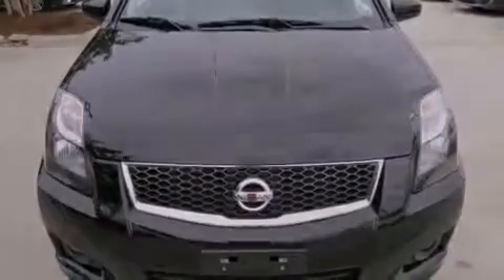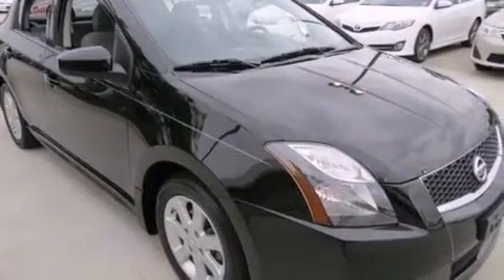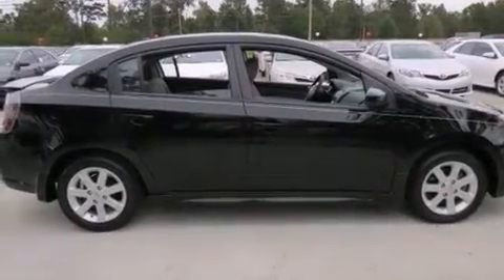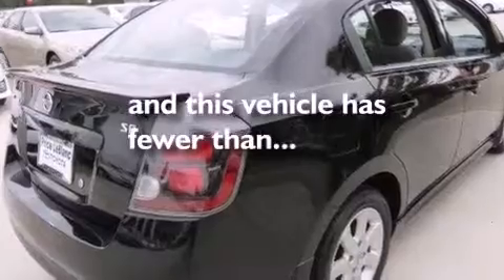All the following features are included: cruise control, full power accessories, rear curtain airbags, a rear spoiler, an engine immobilizer theft deterrent system, a traction control system, and this vehicle has fewer than 24,000 miles on the odometer.